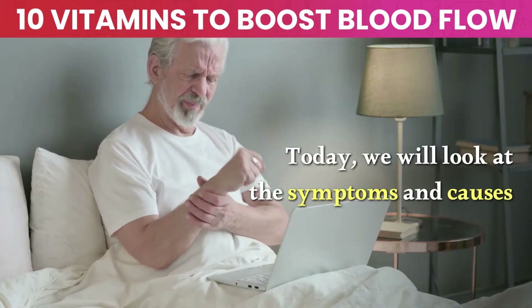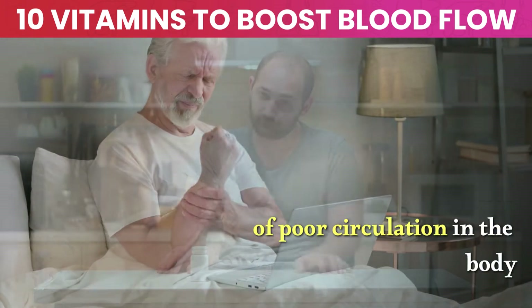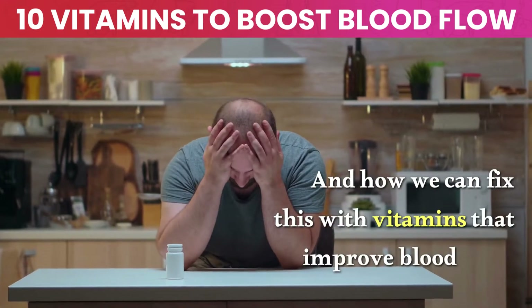Today, we'll look at the symptoms and causes of poor circulation in the body and how we can fix this with vitamins that improve blood flow.